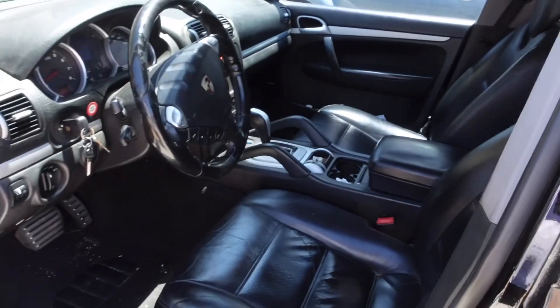Welcome back to another video. Today we are going to be going over the five things I love about my 2006 Porsche Cayenne S. I guess we can just start right here with number one, which would be the interior of the car.